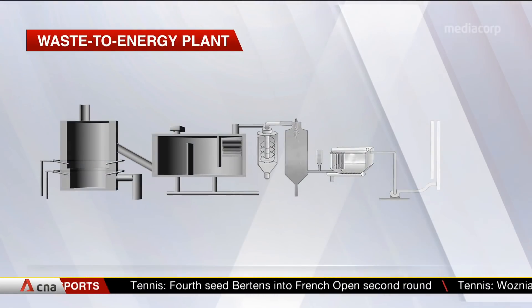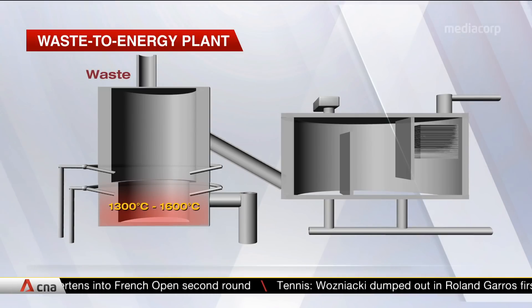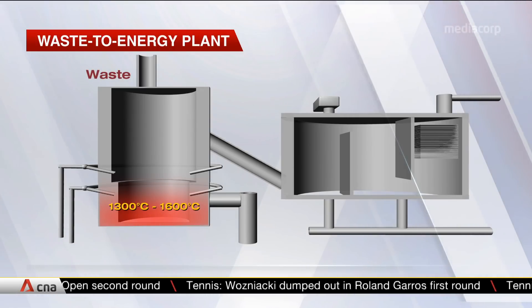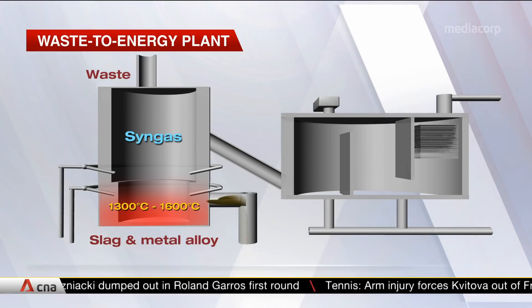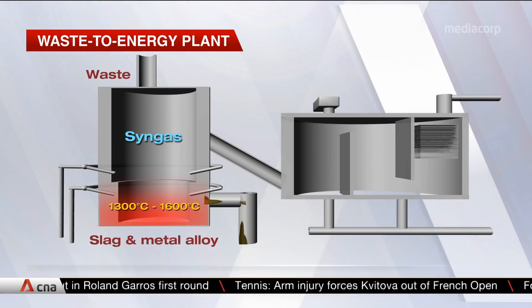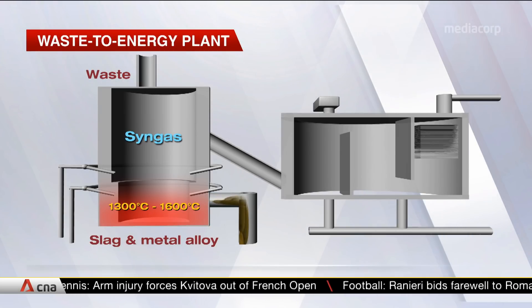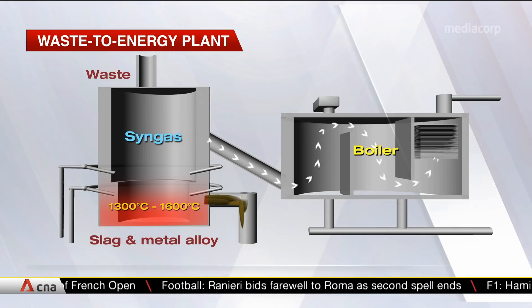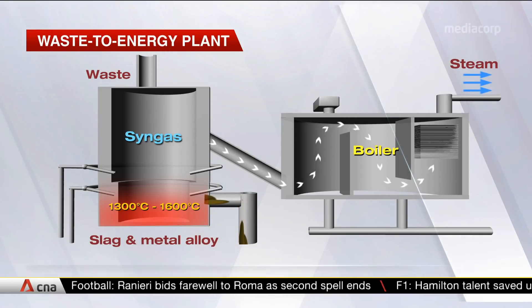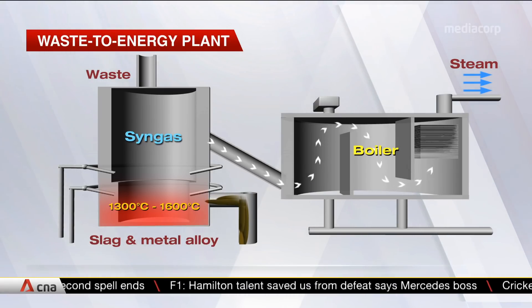The high temperature turns the rubbish into various by-products — for instance, slag and metal alloy, which can potentially be used for construction such as building roads. The process also creates syngas, which comprises carbon monoxide and hydrogen. This gas is directed to a secondary chamber where it's heated to generate steam, which is then used to drive a turbine to produce electricity for the plant.